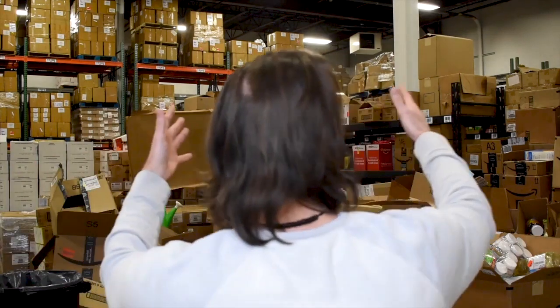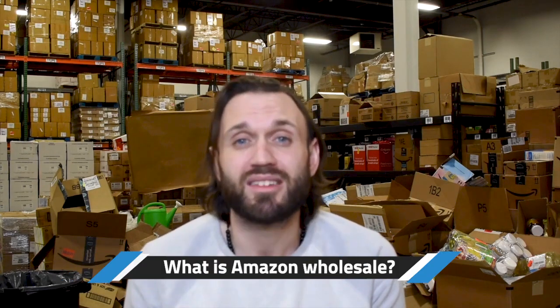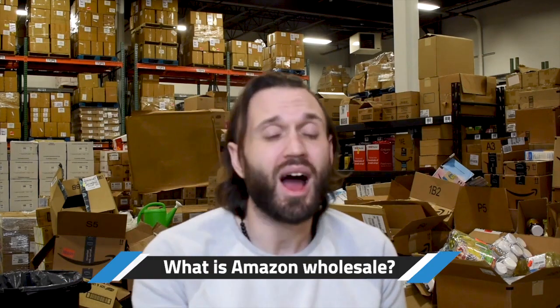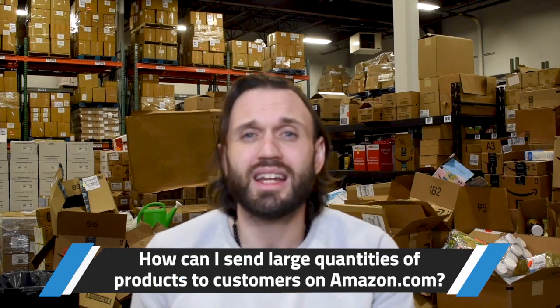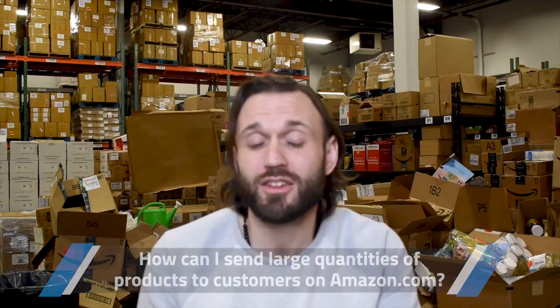Welcome to our warehouse. Today, what we're here to talk about while we sit in this 20,000 square foot warehouse is wholesaling on Amazon. We get a ton of questions all the time like, how exactly do you wholesale on Amazon? What is Amazon wholesale? What is the process? How can I sell large quantities of products to customers on amazon.com? And that's a very valid question.